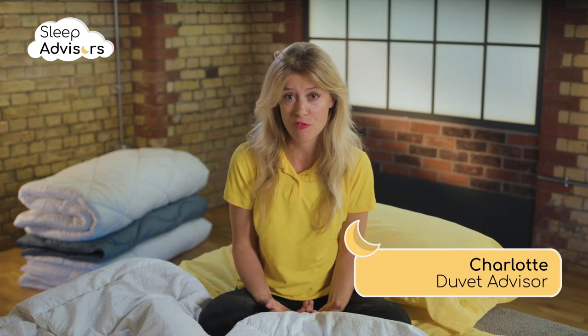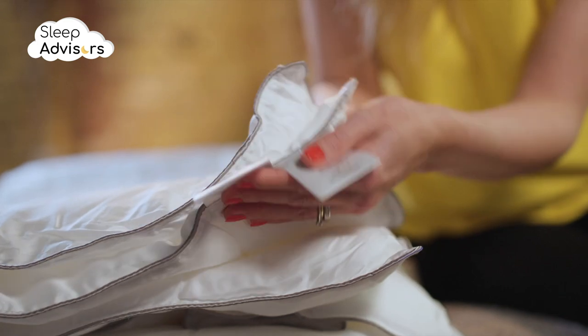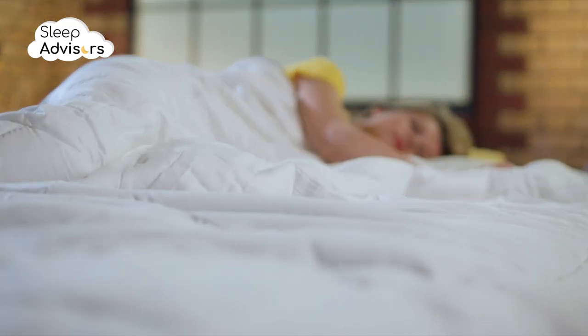Hotel duvets are perfect right? They just feel cosier. Most hotels stick to the holy bedding trinity: a high thread count, natural breathable fabrics, and a carefully selected TOG rating.